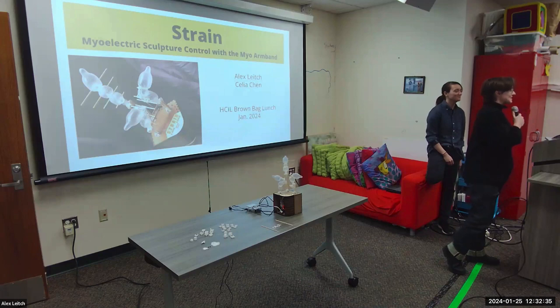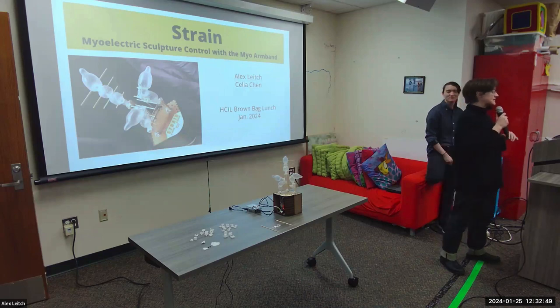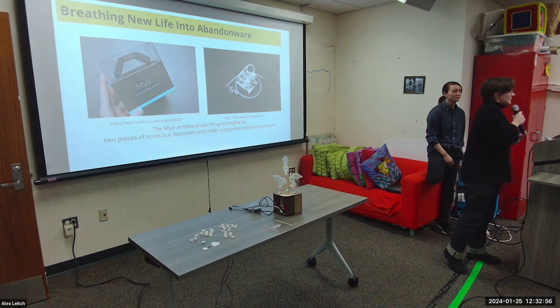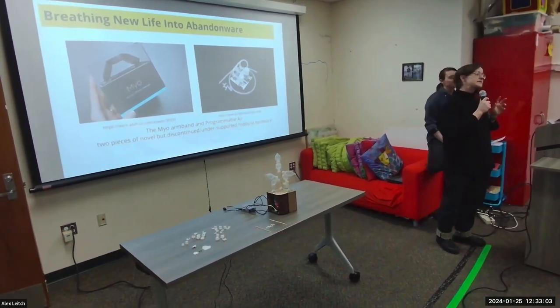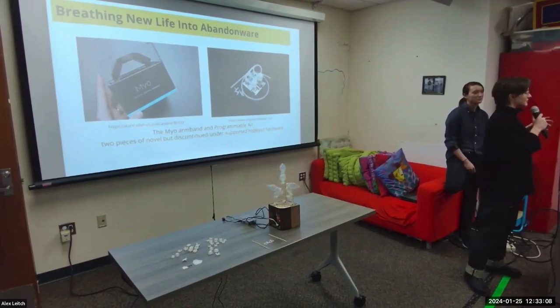We are here today to discuss our recent abandonware revival project, which is called Strain. The thing on the table is what we did with the abandonware revival project, and it is powered by HCI devices that were viewed as disposable after about 2018. The point of this project was to find useful applications for some abandoned gadgety technologies that have been hanging out in the HCI space for a number of years.